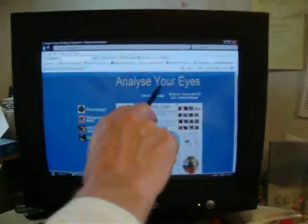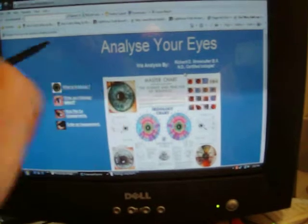I'm Rick Strawcutter at AnalyzeYourEyes.com. I'm a certified iridologist. If you go to our website, we'll show you how you can take digital photos of your eyes to get analyzed. Send them in and hopefully we can show you something about yourself that you might not already know. It's AnalyzeYourEyes.com, or you can give us a call toll free at 888-820-2126.